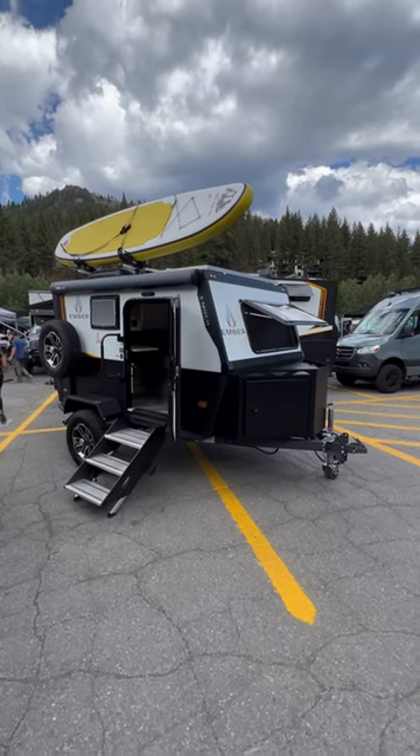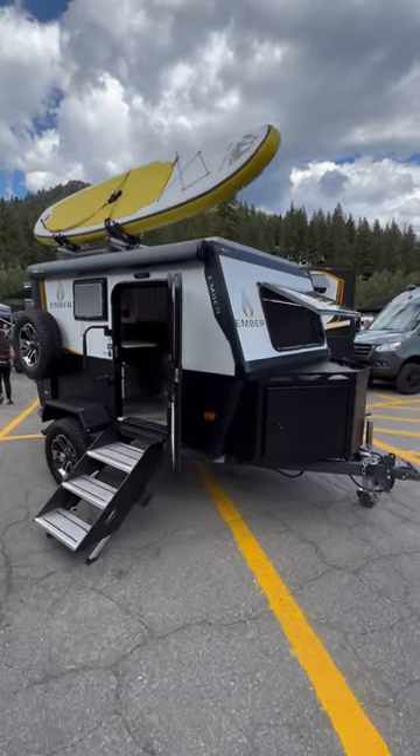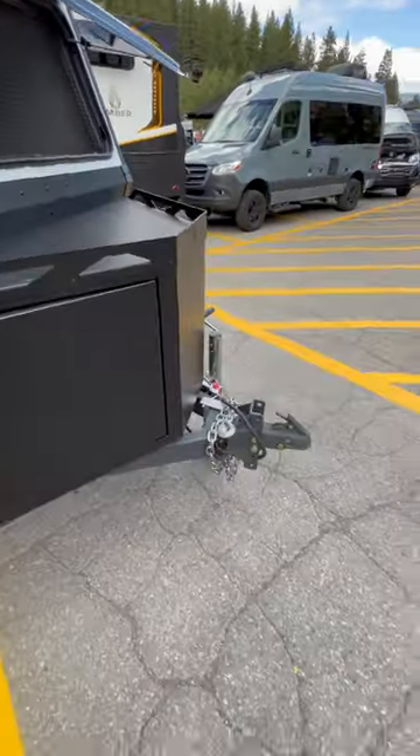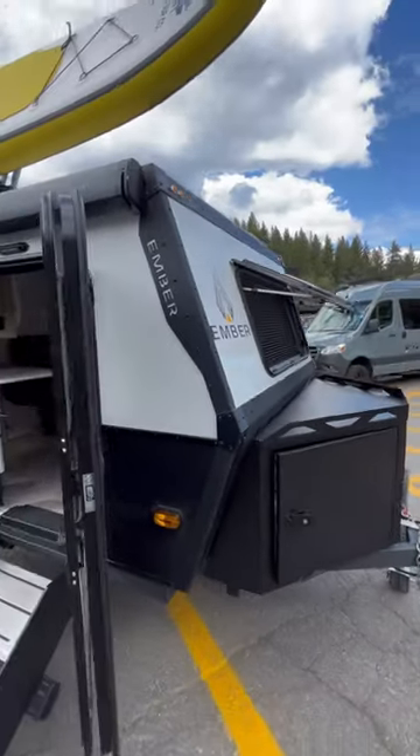I'm at the Adventure Van Expo and finally got to see the Ember teardrop trailer — man, look at this thing. It's like a teardrop trailer on steroids: cargo box in the front, look at all this armor.